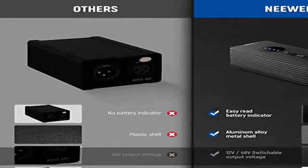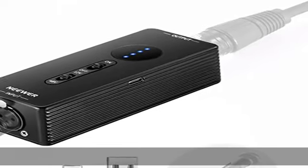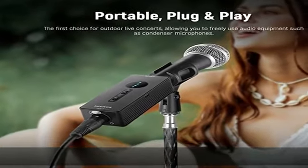The metal housing shields the device from high-frequency electromagnetic interference, and the built-in filter circuit also ensures that the signal is free from interference. Universal XLR input and output are compatible with a broad range of condenser microphones.